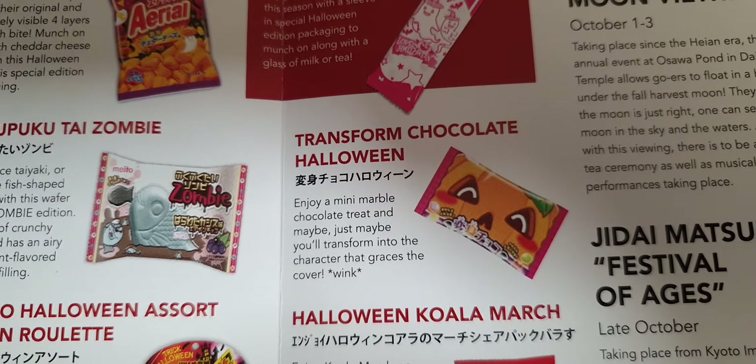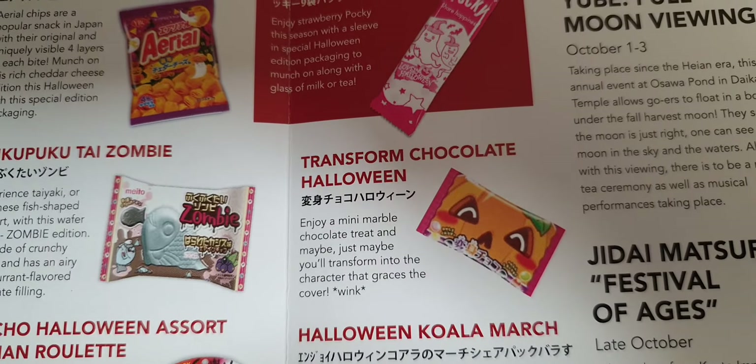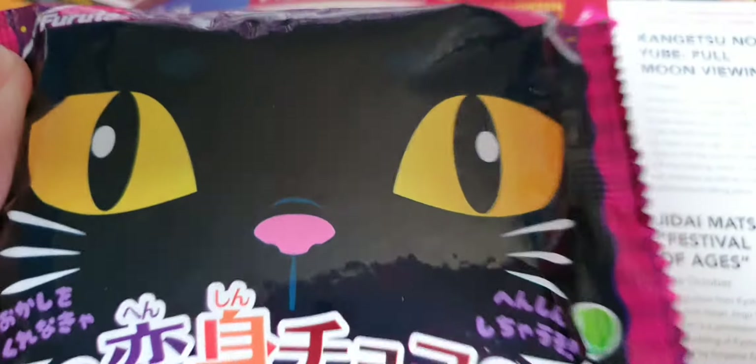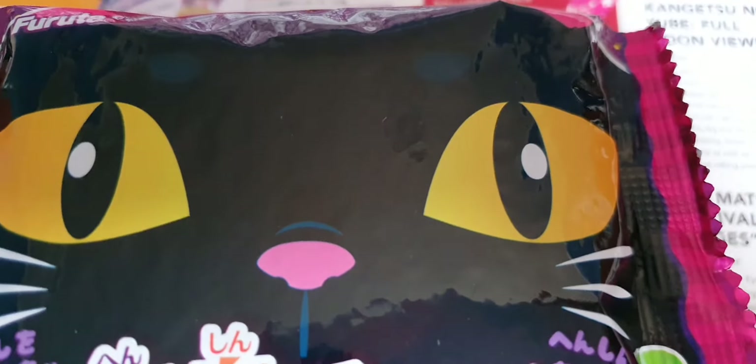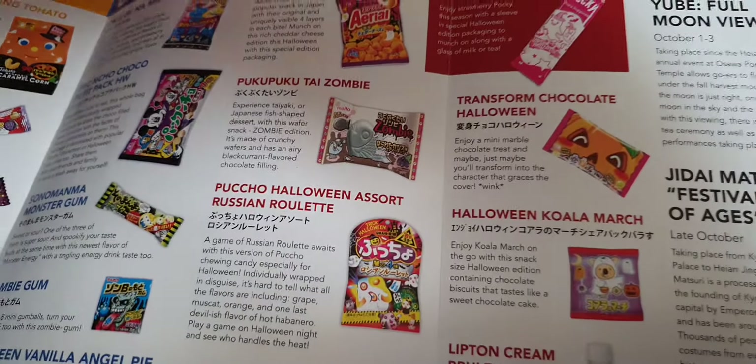Enjoying a mini marble chocolate treat — and maybe just maybe you're transforming into the character that graces the cover. I think it's that one. I've gotta be a pussy cat, and then I get pampered and spoiled and have lots of treats all the time, like my pussy cat.